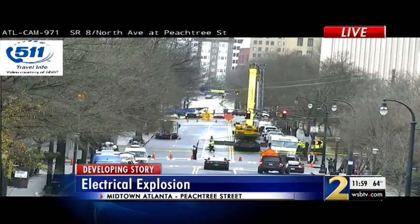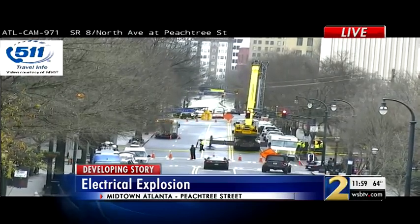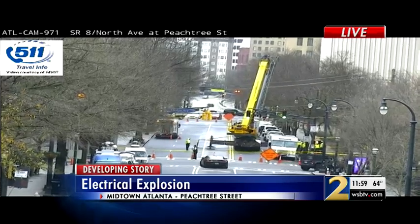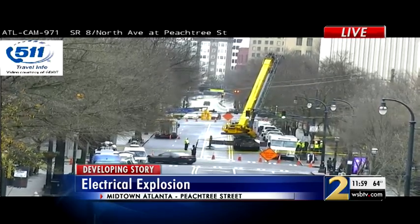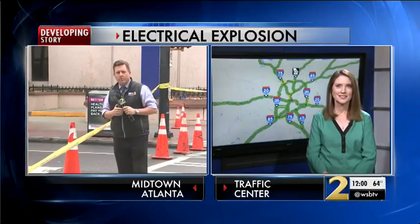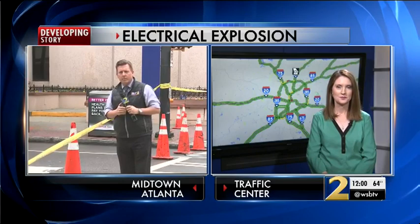Here's a live look at the scene on Peachtree Street at North Avenue. You can see crews there working to restore power to Emory University Hospital Midtown. Right now a generator is powering the facility and all of the patients there are fine. But the issue is also impacting traffic.